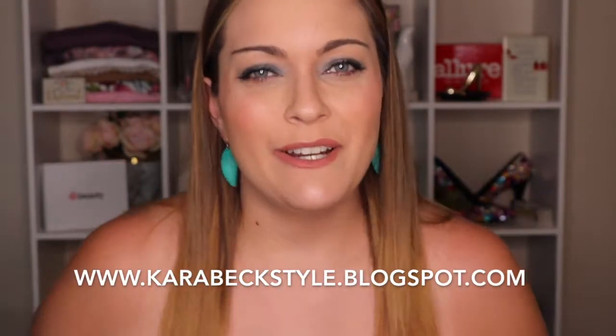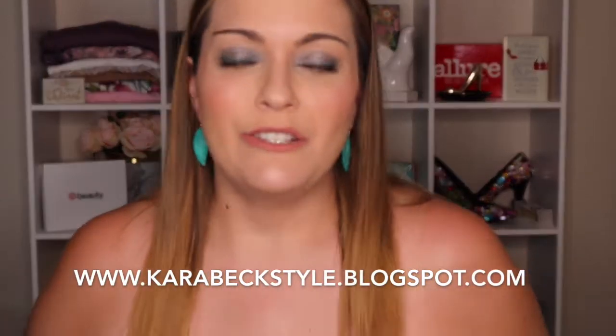Hey guys, it's Kara from Kara Beck Style. Today's video is going to be the unboxing of the Allure Beauty Box for the month of July. I'm really excited about this one.